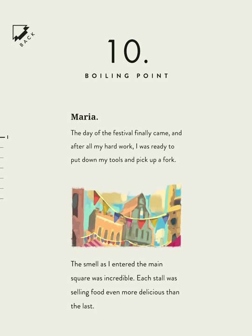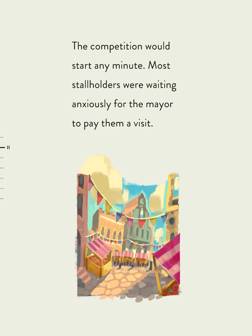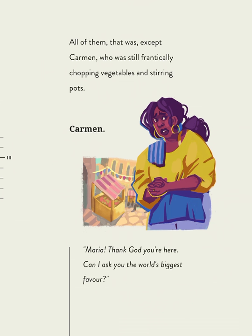The day of the festival finally came, and after all my hard work, I was ready to put down my tools and pick up a fork. The smell as I entered the main square was incredible. Each stall was selling food even more delicious than the last. The competition would start any minute. Most stallholders were waiting anxiously for the mayor to pay them a visit — all of them, except Carmen, who was still frantically chopping vegetables and stirring pots.